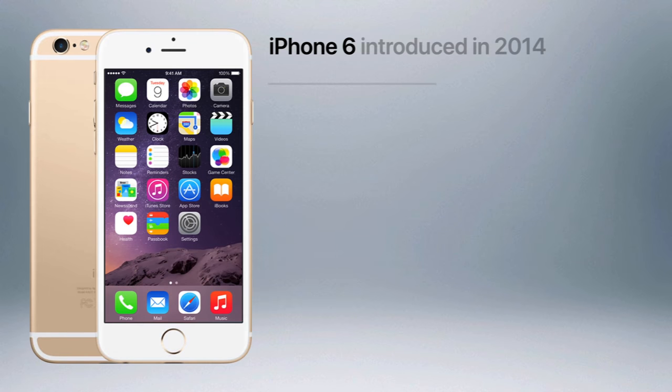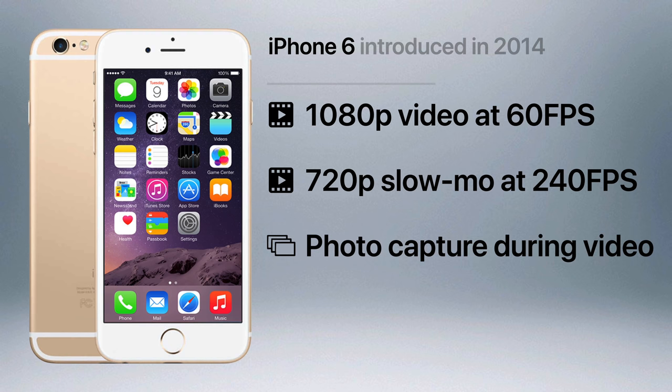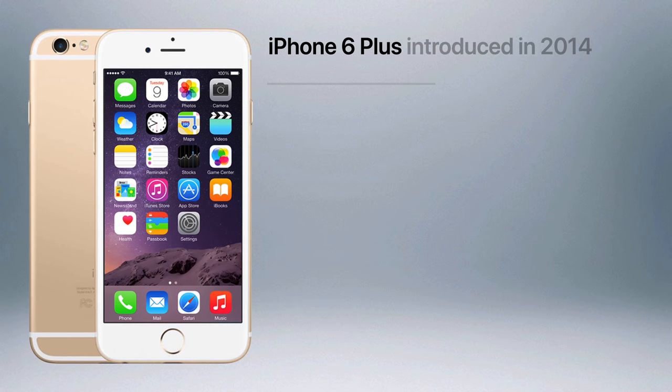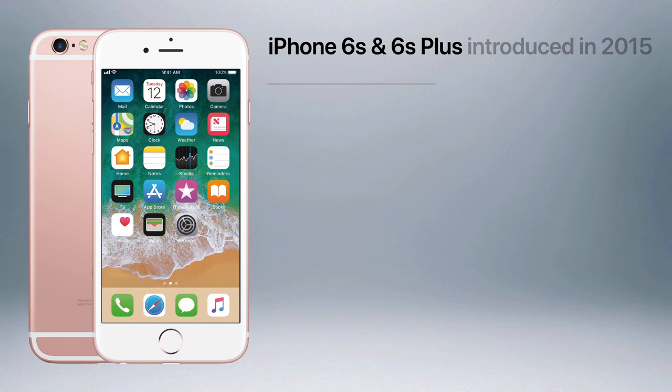The iPhone 6 allowed users to shoot 1080p video at 60 frames per second, 720p slow motion video at 240 frames per second, while allowing still photos to be captured during a recording. The 6 Plus included all those features, in addition to optical image stabilization for the first time, while its front camera received a larger sensor and 2.2 aperture for better low-light selfies.